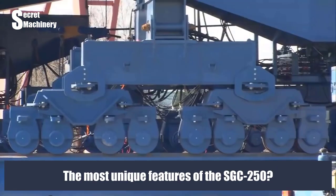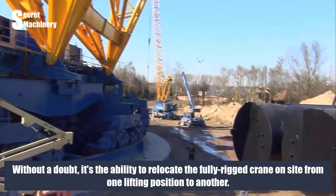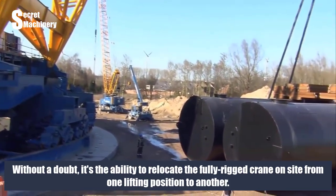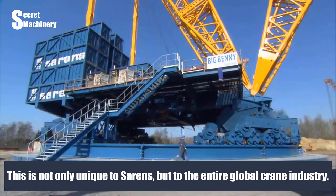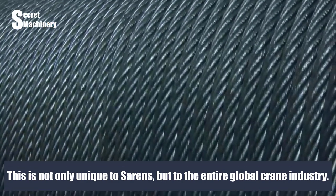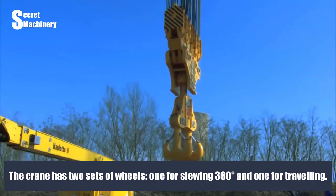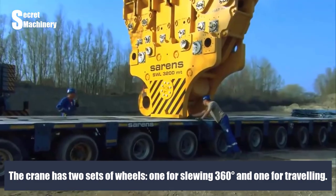The most unique feature of the SGC 250 is, without a doubt, its ability to relocate the fully rigged crane on-site from one lifting position to another. This is not only unique to Sarens, but to the entire global crane industry. The crane has two sets of wheels: one for slewing 360 degrees and one for traveling.